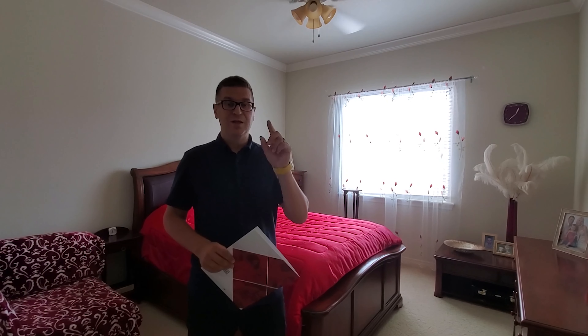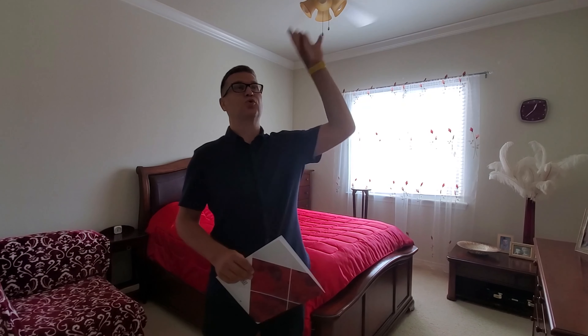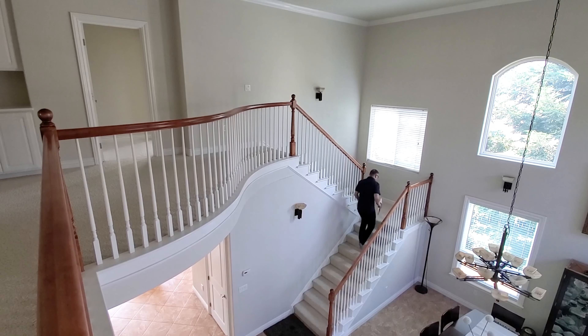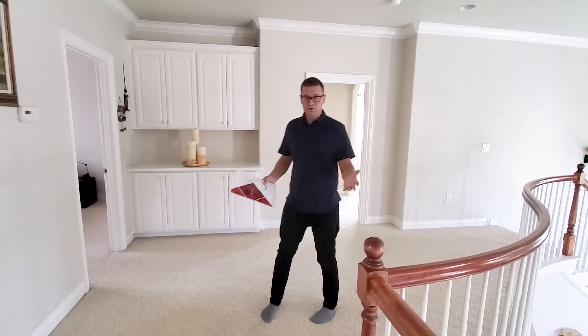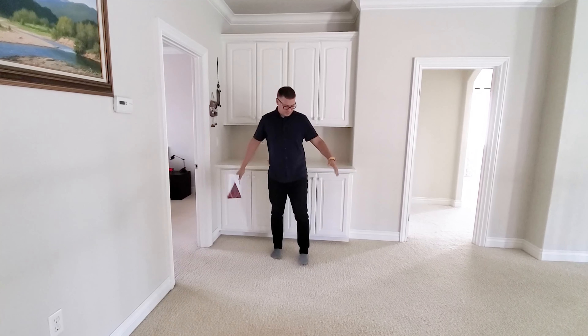We're going to swing around and take a look at the dining room right here, and from the dining room you can see the fireplace and the living room. Do you see this box? That means it's a central vac. This house has a central vacuum system throughout the whole house, so that's another huge plus.